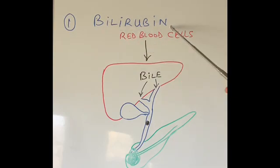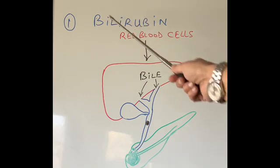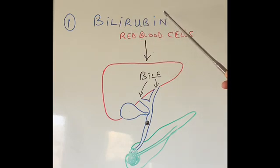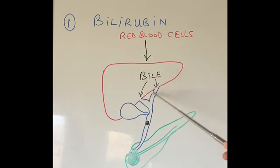Bilirubin is a waste product from our red blood cells. Our blood has got different types of cells, and the cells that give our blood the red color are called red blood cells. When they break down, the waste product they produce is bilirubin. That bilirubin goes to the liver, and the liver disposes of it by making bile, which goes through the bile ducts into our small intestine.